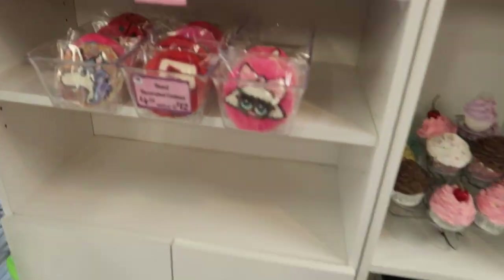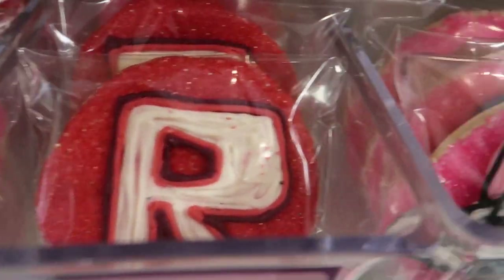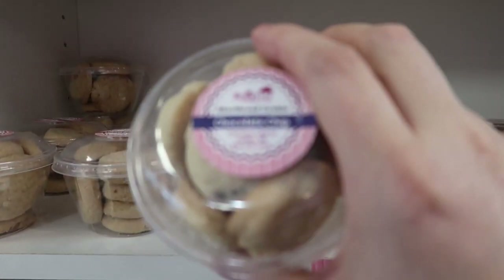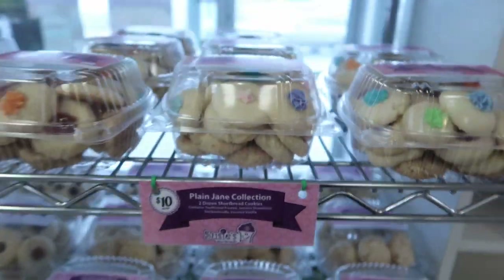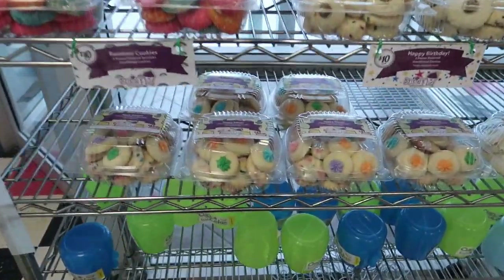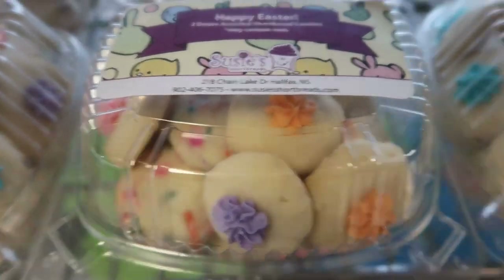Over here we have some more decorated cookies — unicorn, Roblox, LOL Surprise. These are little cookie packs of our shortbreads; that's what we started as — a cookie company — and those come in all different flavors. Over here we also have larger cookie packs, two-dozen packs with all different collections. And always some seasonal ones, like a Happy Easter pack with colorful shortbreads in it.